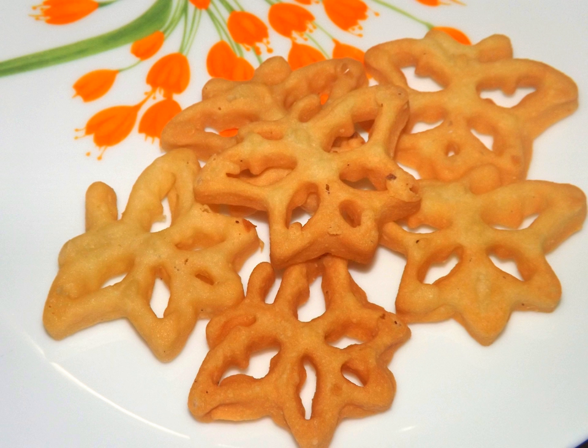Kokis, Sinhalese, is a deep-fried, crispy Sri Lankan food made from rice flour and coconut milk. Although considered a traditional Sri Lankan dish, it is believed to have come from the Dutch.